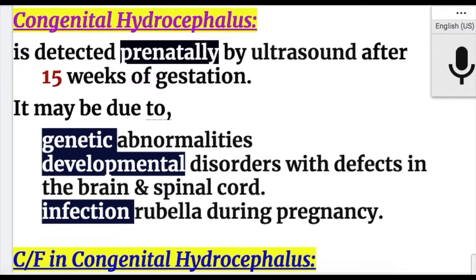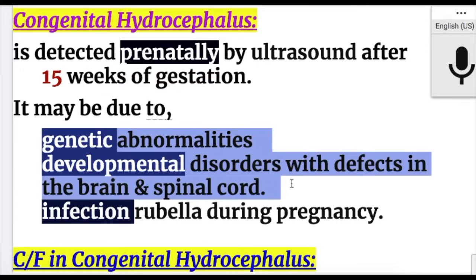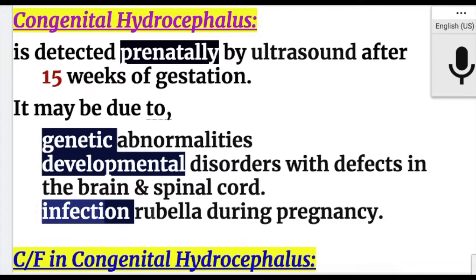Congenital hydrocephalus is non-communicating and can be detected prenatally by ultrasound after 15 weeks of gestation. It may be due to genetic abnormalities, developmental disorders with defects in the brain and spinal cord like spina bifida, or infections during pregnancy such as rubella.